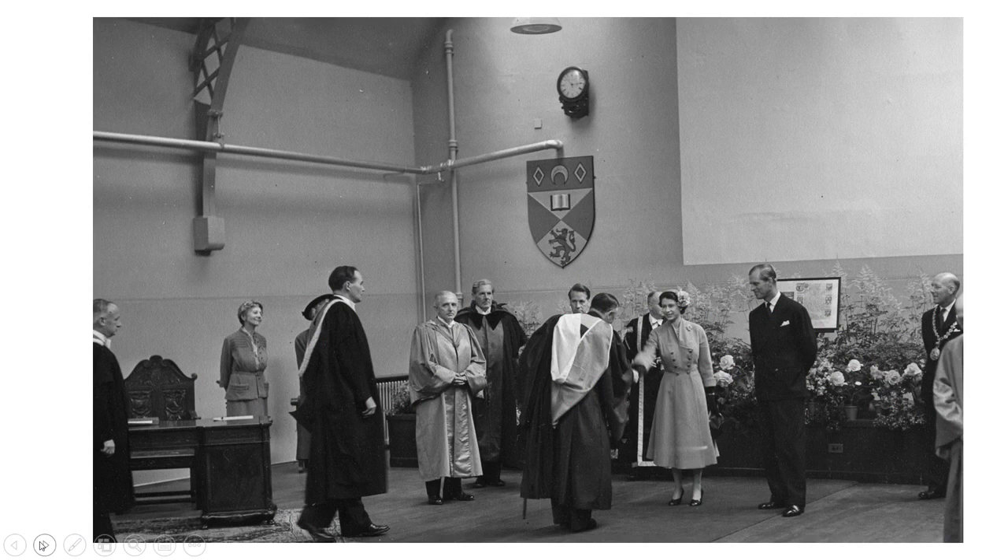Behind the Duke of Edinburgh on display was the grant of arms to Queen's College, Queen's College having been founded the previous year to replace University College Dundee. As well as various university figures, if you look on the right you can see Lord Provost William Hughes. This visit was part of a wider visit to Dundee by the Queen that day.